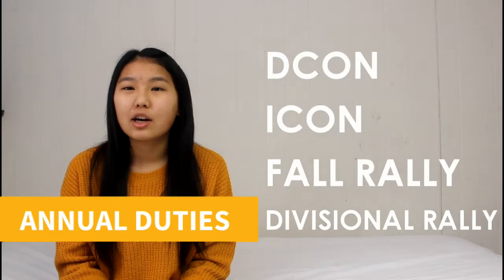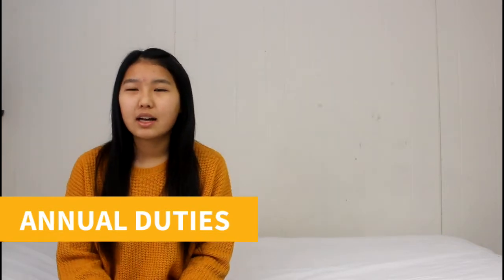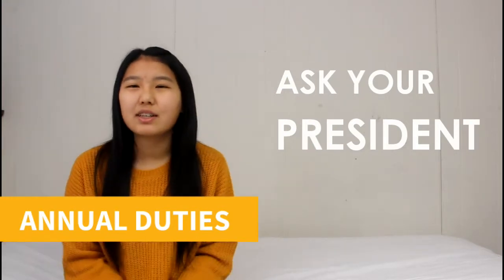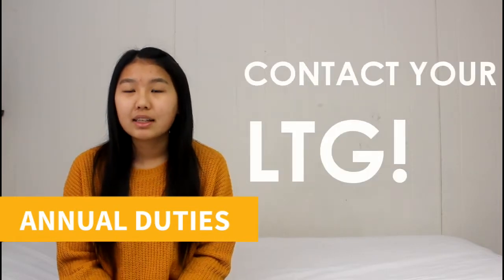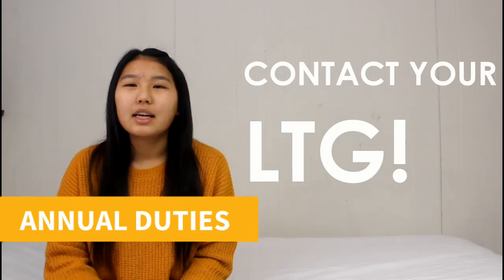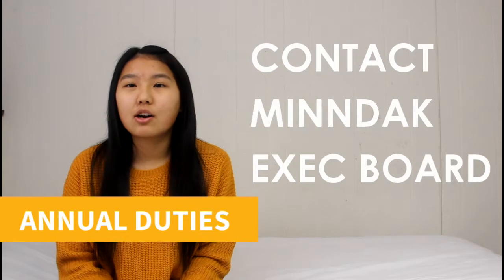Divisional rallies are held by your LTG. Now if you miss all the events and just couldn't make it, that's okay. As vice president, you could always ask your president for information on what they do and what you do — it's very similar. Or you could email or call your LTG listed on the MNDEC website, or email one of the executive board members of the MNDEC district. Any of us are glad to help.